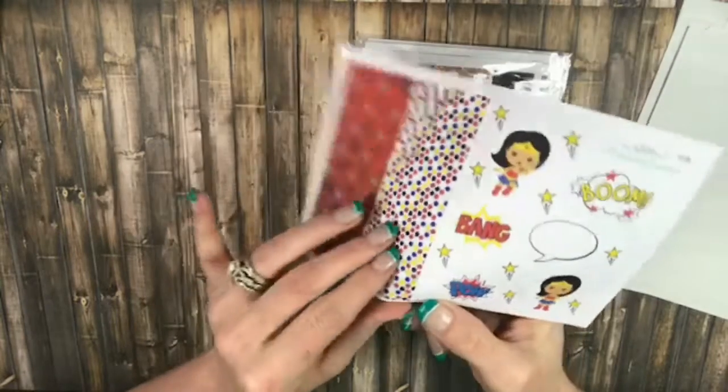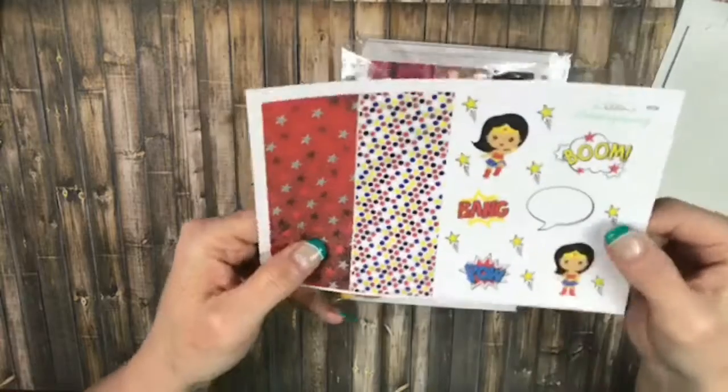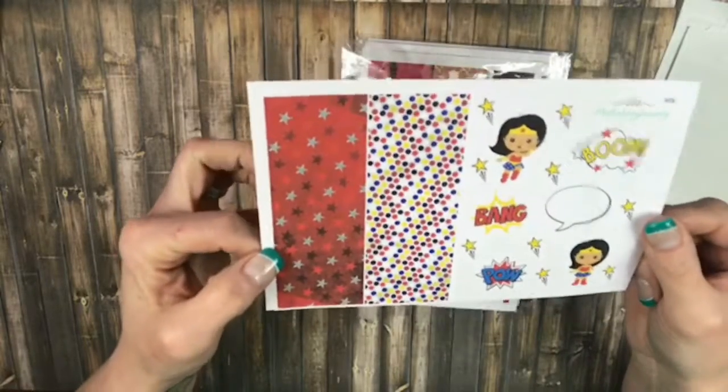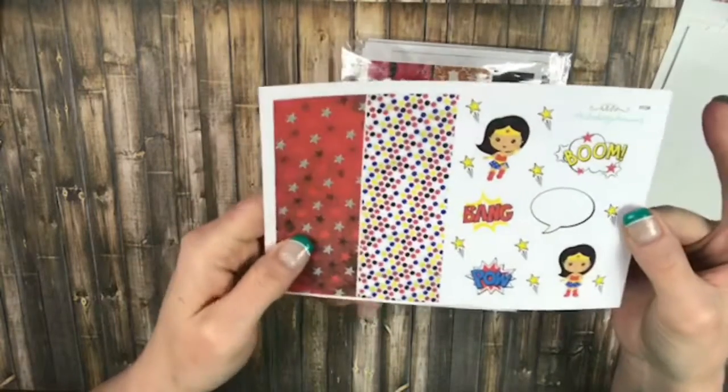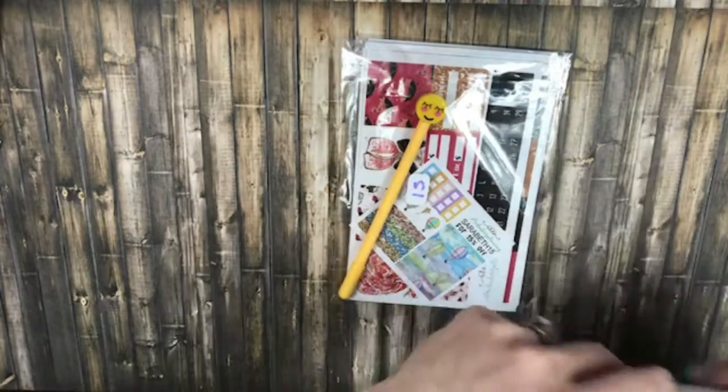And then some more Deco and some more Washi Tape. These are the little tiny Washi's — the little Itty Bitties. I thought that was so stinking cute, and I love the colors. Alright, so that was the Wonder Woman one I got.